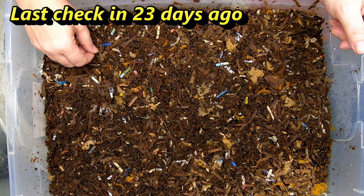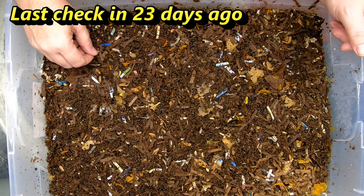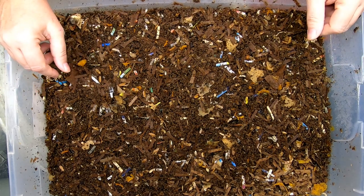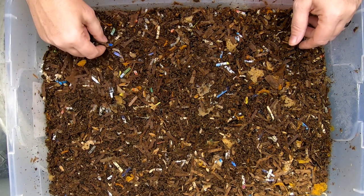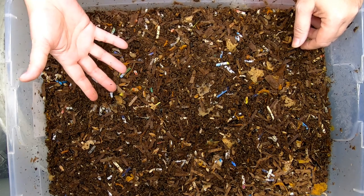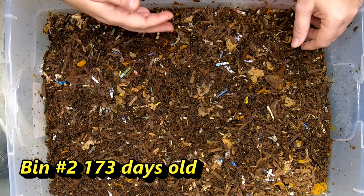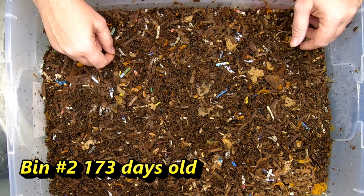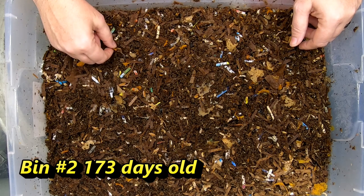They're in different stages of development. So what we have here is kind of the middle child. This one's been going for a while — I'll put down at the bottom how long it's been going. Then we have the brand new bin that started the last time that we did an update, and then we have the bin that is almost done and we are trying to migrate everybody out of the old castings.